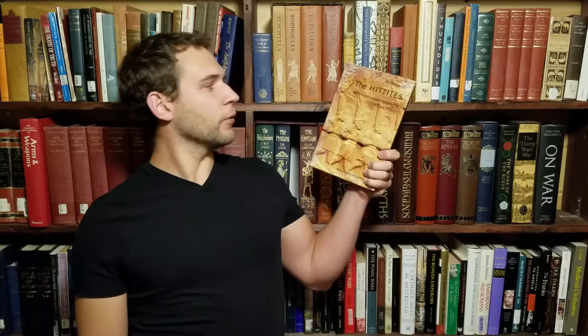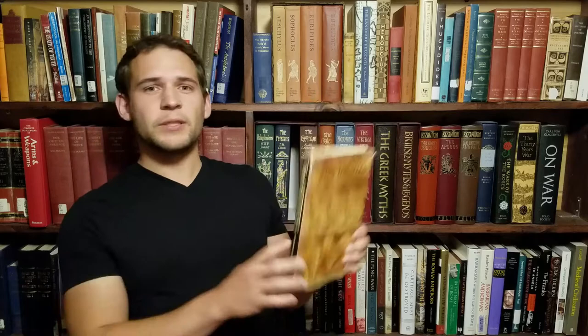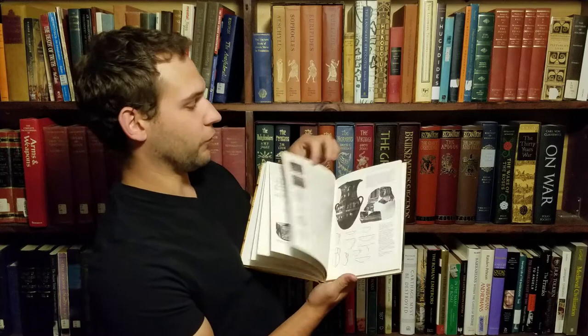As of making this video, I'm currently reading The Hittites and Their Contemporaries in Asia Minor by G.J. McQueen. The big selling point is 149 photos, illustrations, and figures to help explain everything. I'm about 40 pages in and I'm really liking it.